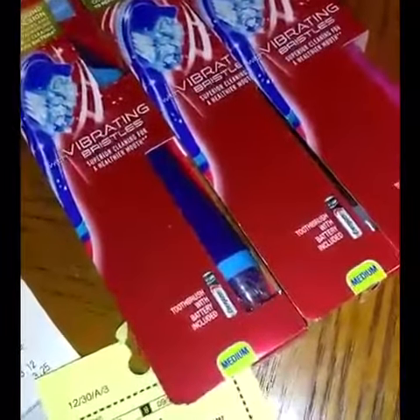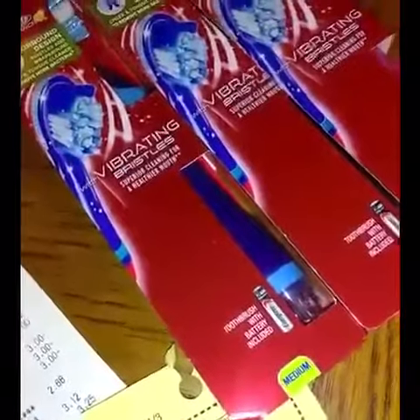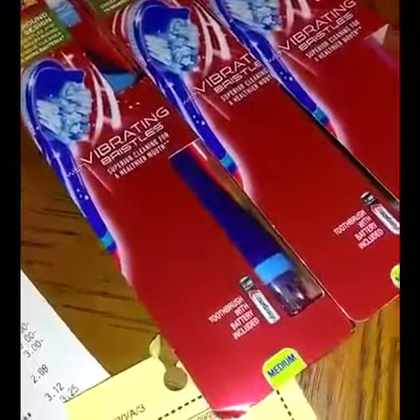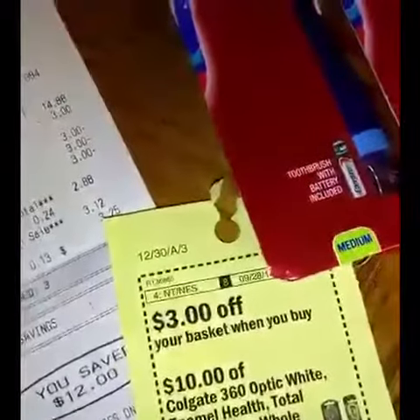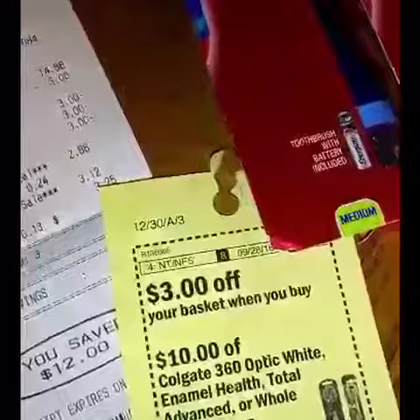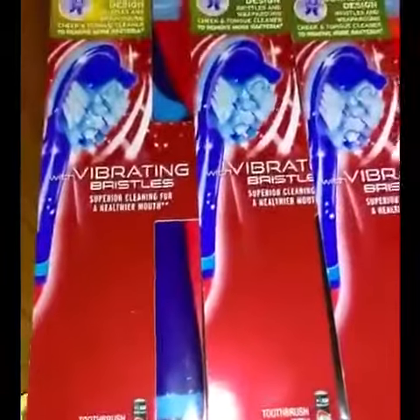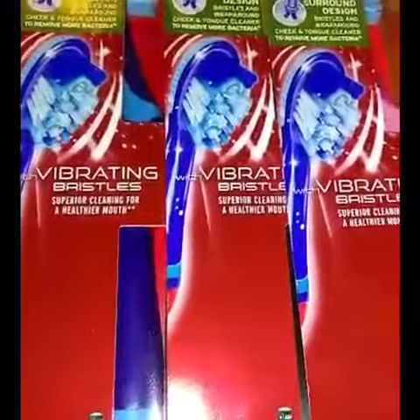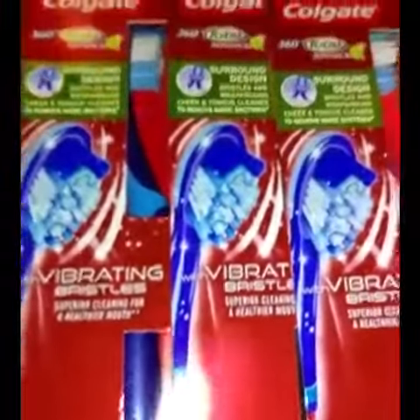Hi members, this is your admin Jessica with Saving Our Way NSA, telling you about a Colgate deal that I did here using the basket coupon. I know some of you were awesome and successful in getting a deal with the children's automatic power toothbrushes — I wasn't successful when I tried — but on these Colgate 360 Total Advanced I was able to make it work.